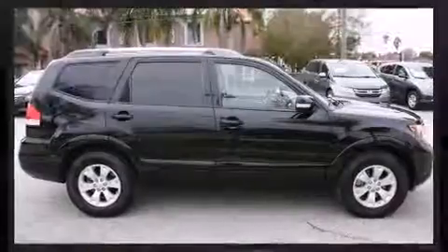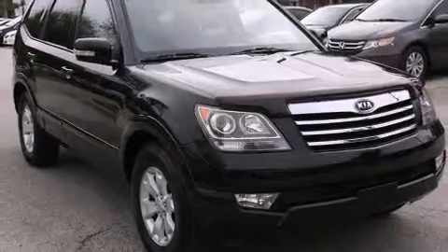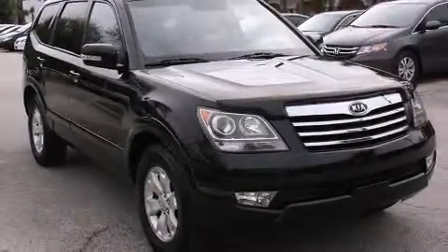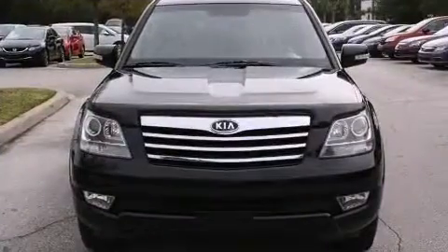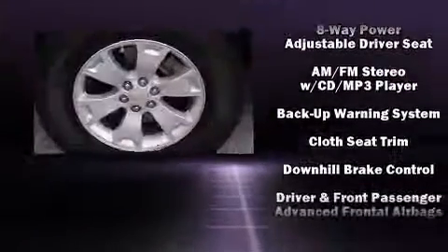Comfort and convenience were prioritized, as evidenced by amenities such as power trunk closing assist, a tachometer, variably intermittent wipers, turn signal indicator mirrors, a trailer hitch, and remote keyless entry. Third row seats expand the maximum passenger capacity to seven.